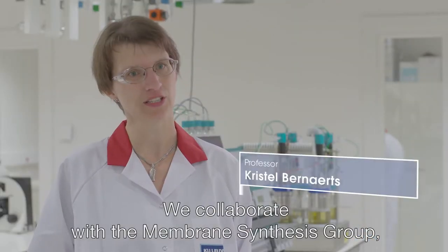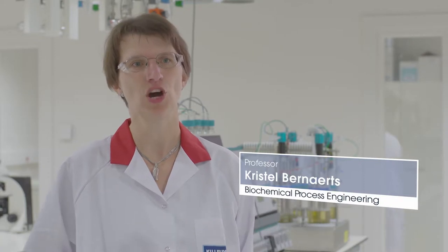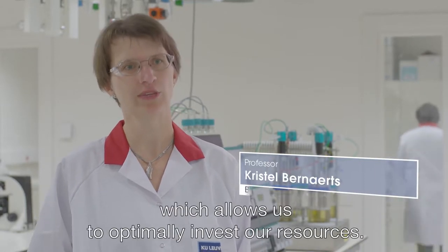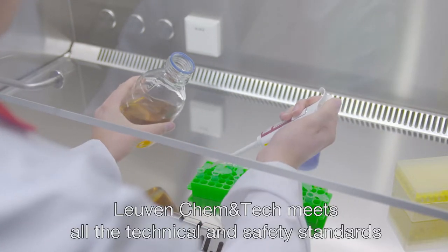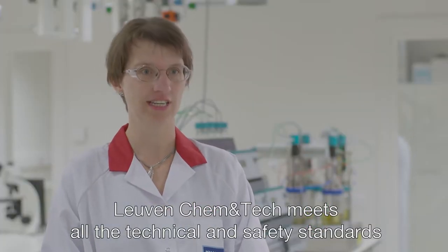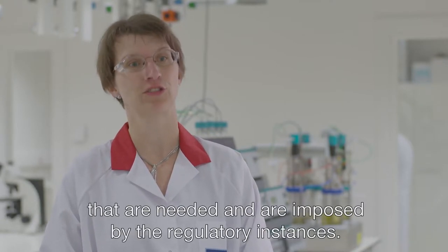We collaborate with the Membrane Synthesis Group and we also try to share analytical equipment, which allows us to optimally invest our resources. Leuven Chem & Tech meets all the technical and safety standards which are needed and are imposed by the regulatory instance.